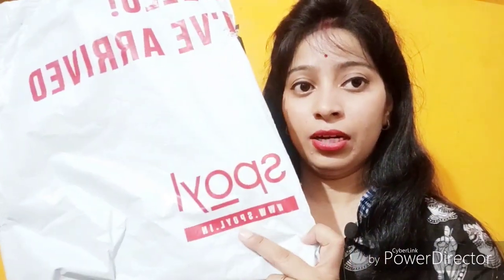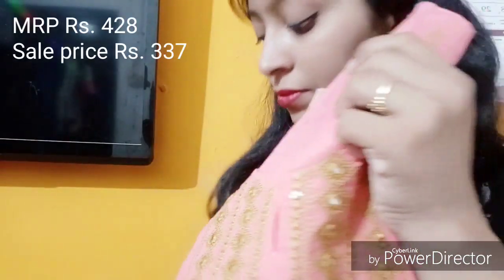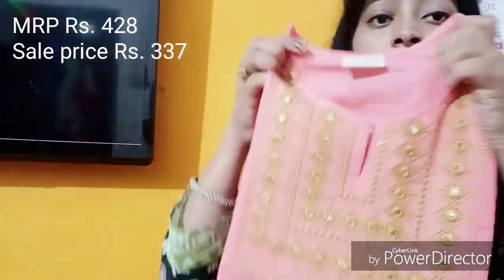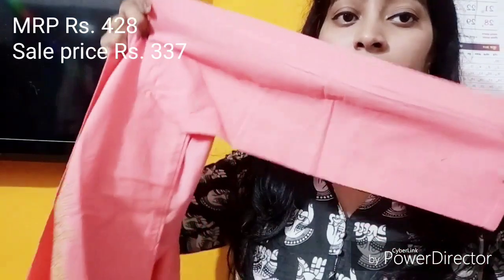So I am going to show you this type of packaging from spoil.in. There is a whole bed dress here and it was received in poly packaging. Here is the first skirt and this is peach in color, which is a very beautiful color. This is from the brand Keshara, which is a very good brand — I have bought it before.